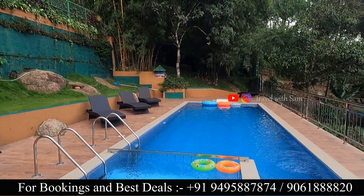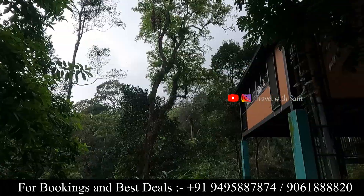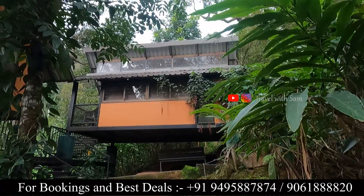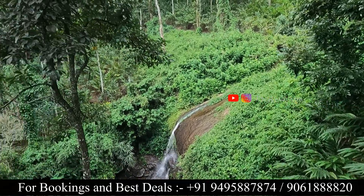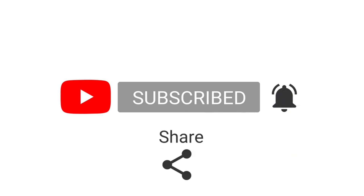The best option for a budget treehouse stay is Bamboo Dale Resort. If you like this resort, please like, comment, and share. Contact the number provided for booking details. The best option is to book the property directly. Please subscribe for new destination videos. See you in the next video. Bye!